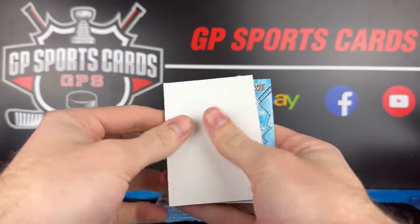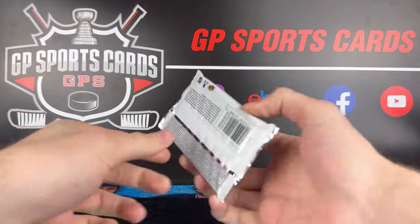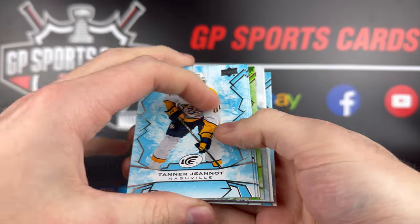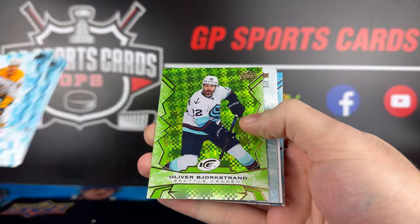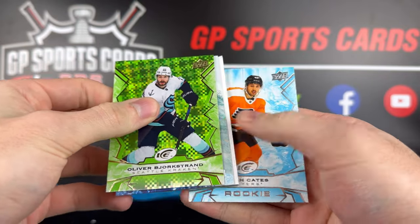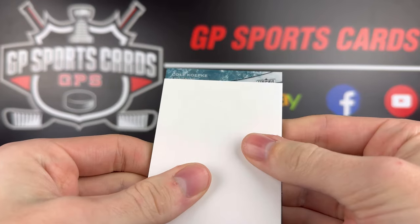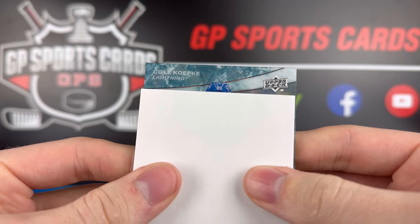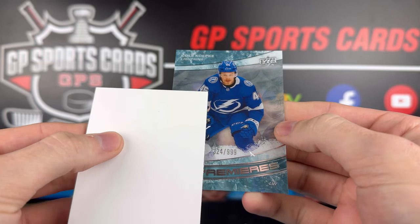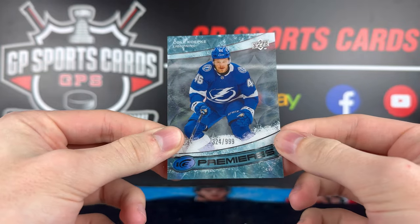Dylan Guenther there. What do we finish off with? It's backwards. Tanner Jeannot, Oliver Bjorkstrand. We got Noah Cates, Cole Caufield — so can't be that crazy. We got a $9.99 rookie only. That is a swing and a miss on this box.